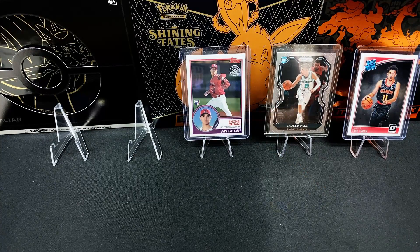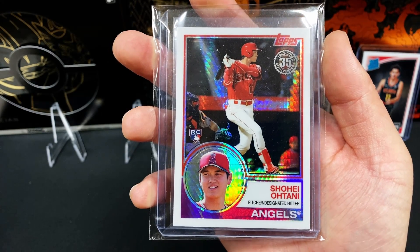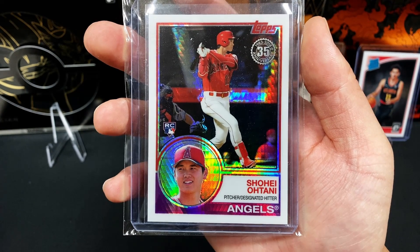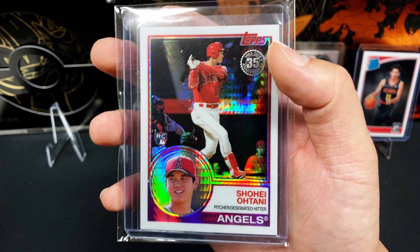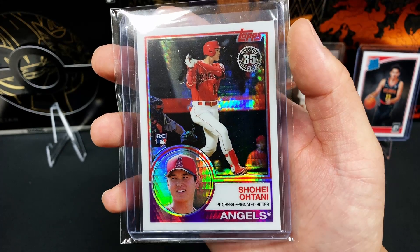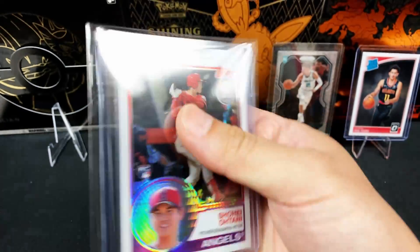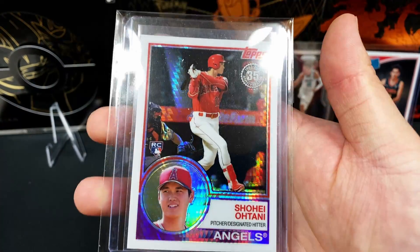Up next, we've got the other variation of Shohei Ohtani's Topps 35th anniversary rookie card, silver pack promo. This is showcasing him in his batting variation action shot. Like I said, Shohei Ohtani is a monster — hitting 500-foot bombs and throwing at 100 miles an hour as a pitcher for his fastball. This guy's got the whole package. This is card number 145 from that set. Beautiful card — the camera does no justice.